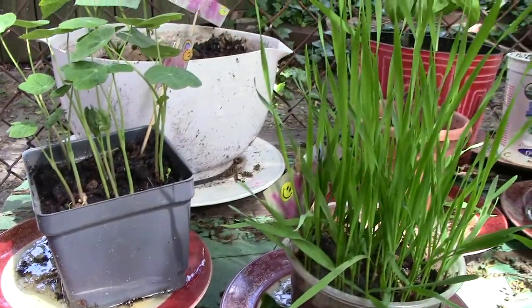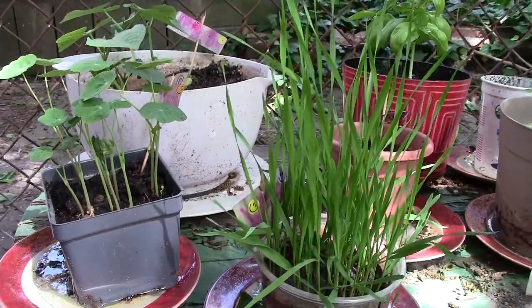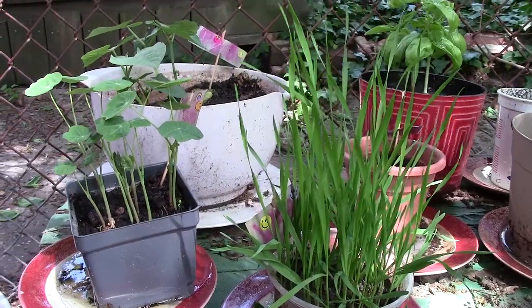The rest are Botanical Interest seeds and then heirloom seeds of my own — meaning they came from last year, I saved them.